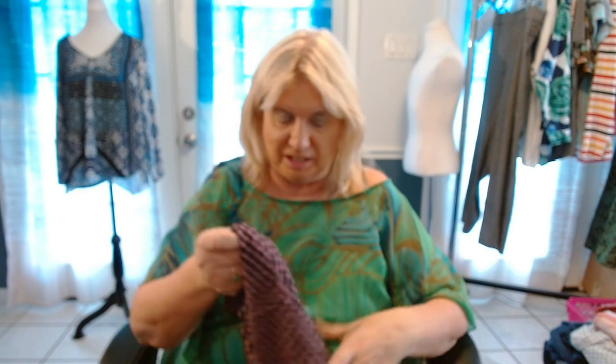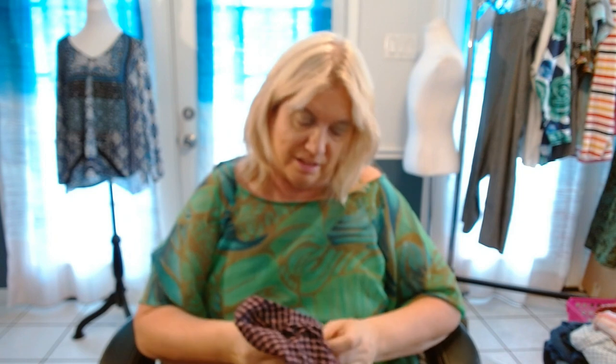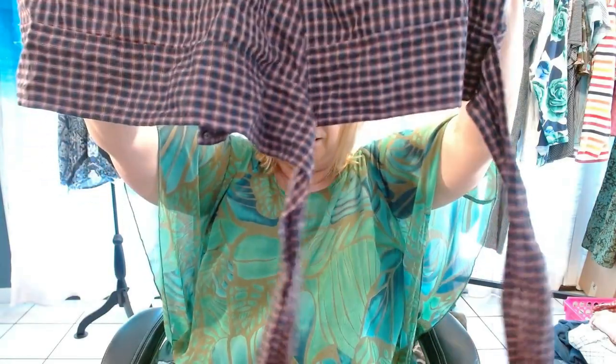Another seersucker. This is by Madewell, 1X. I typically don't pick up Madewell because it doesn't sell well for me, but this is a plus size and it was just too adorable. Look at these sleeves — isn't that cute? And it has a tie and it's cropped. It is a little bit sheer — you can see me through it — but I like it.